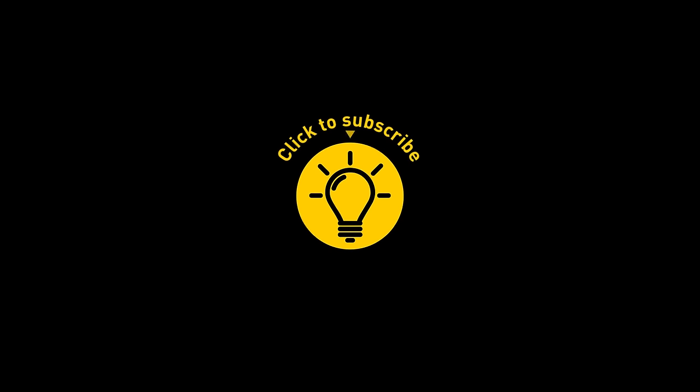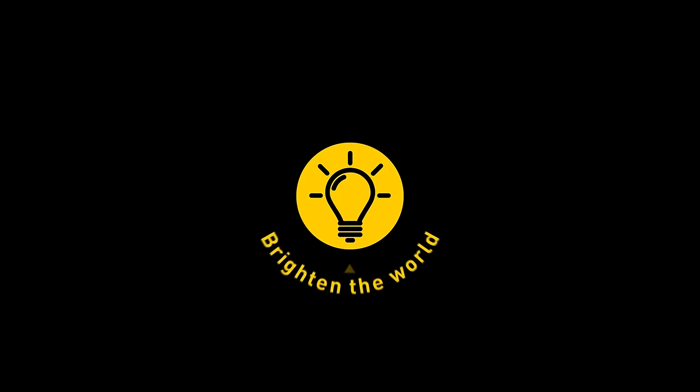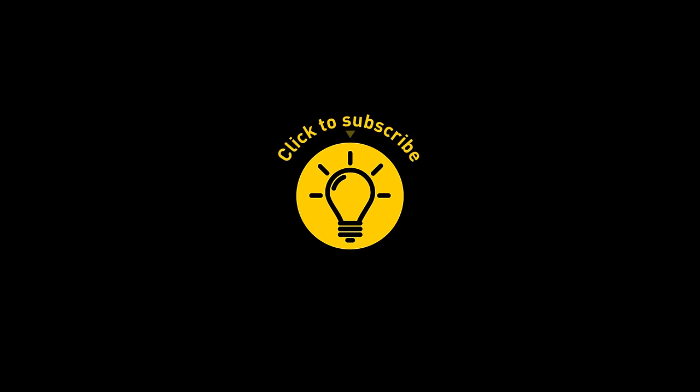That's it for today. If you satisfied your curiosity, give the video a like and share it with your friends. Or if you want more, click on these videos and stay on the bright side.